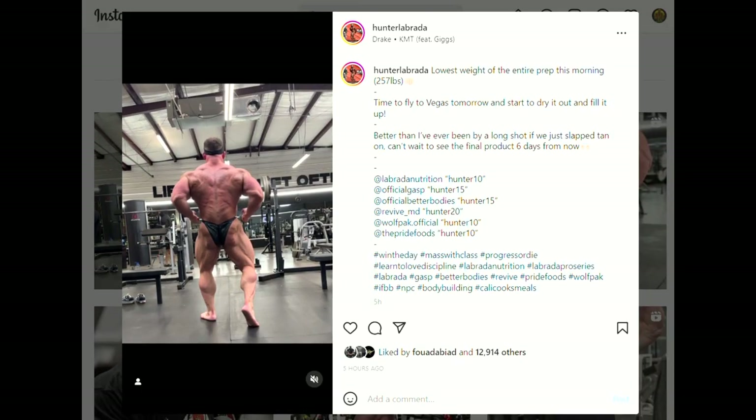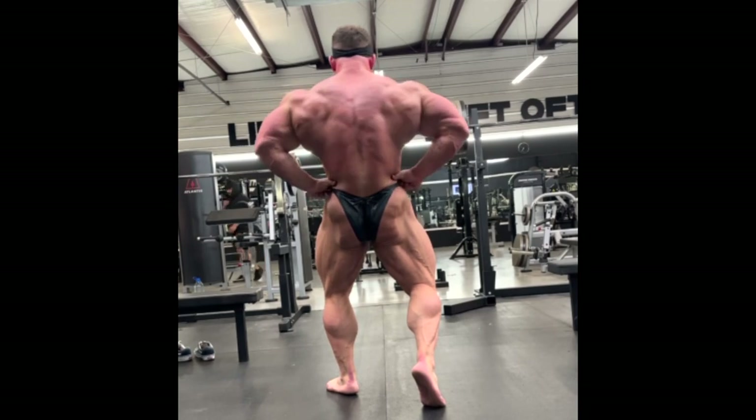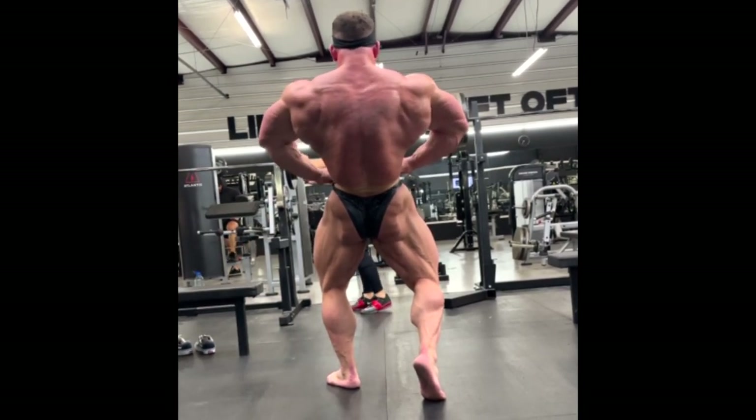Hey guys, Ivan here. We are 6 days out of Mr. Olympia, and in this video today we have a couple of great physique updates which I'm gonna show you and analyze.